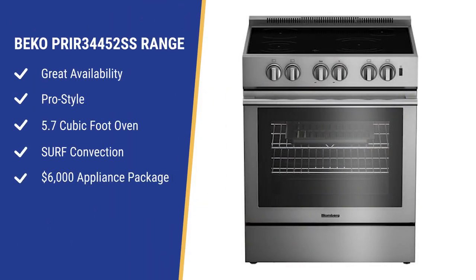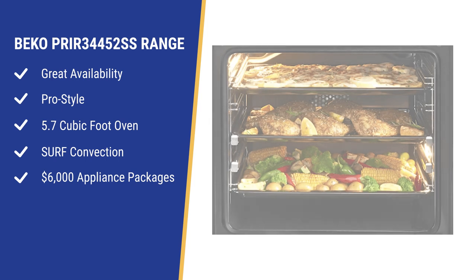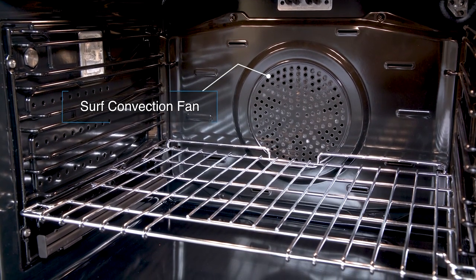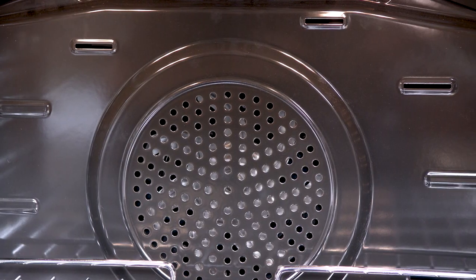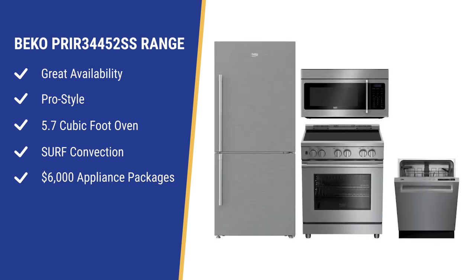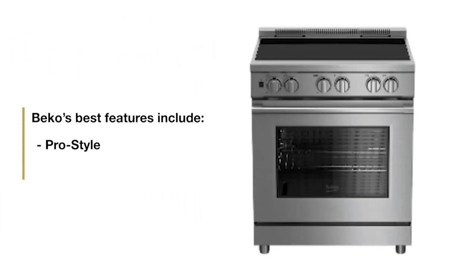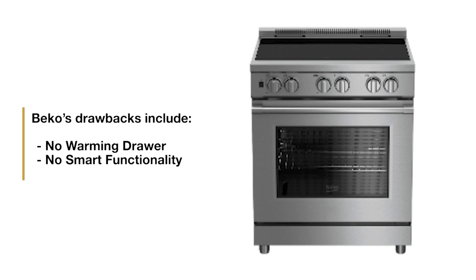However, Bosch's weaknesses are no smart functionality and the oven is on the smaller side. Beko, like LG, has been a reliable supplier throughout the pandemic. The range is pro-style, so it looks like a professional range. Beko has two 3,700-watt burners, a good convection system, and a 5.7 cubic foot capacity. Their surf convection system is different, with a larger fan and slot openings on the side to deliver air from the front and sides. You can package Beko with a counter-depth refrigerator, quiet dishwasher, and over-the-range microwave for around $6,000. However, it doesn't have a warming drawer or any smart functionality.